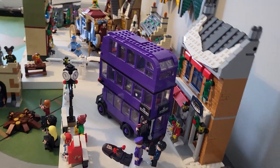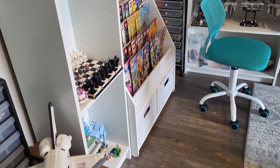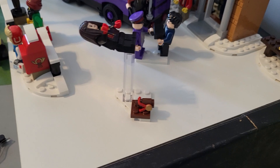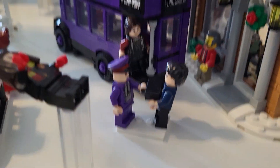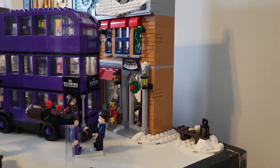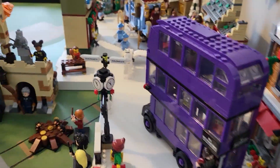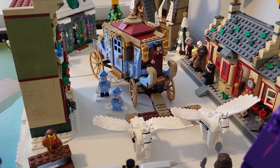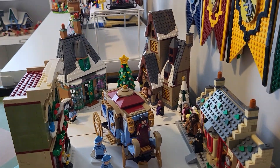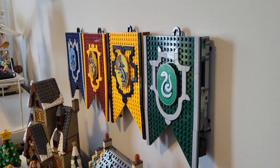Here we have Hogsmeade — I actually used some of the shelves from some Ikea units to create the snowy contrast. Out here in front we have Katie Bell with the cursed necklace. This was actually during the winter holidays in their fifth year. Then we have this shop from the 2022 winter village set — thought it sort of matched the vibe of Hogsmeade. We have the Beauxbatons carriage, some of the Beauxbatons pupils there, and Hogsmeade station, which was a newer set.